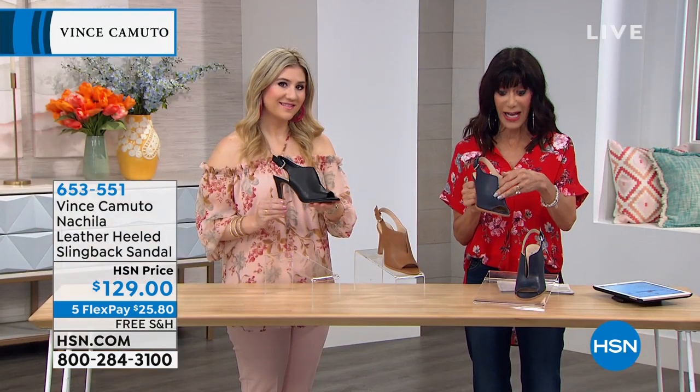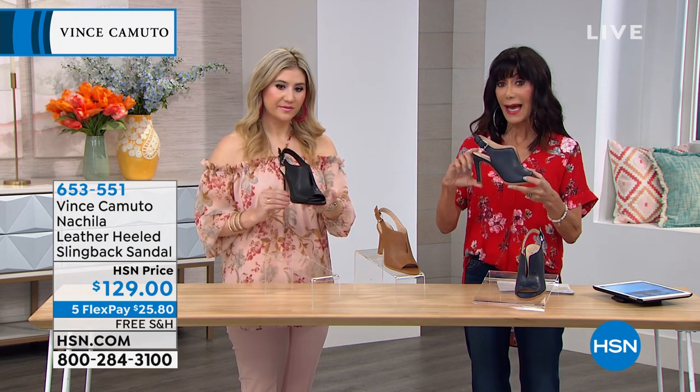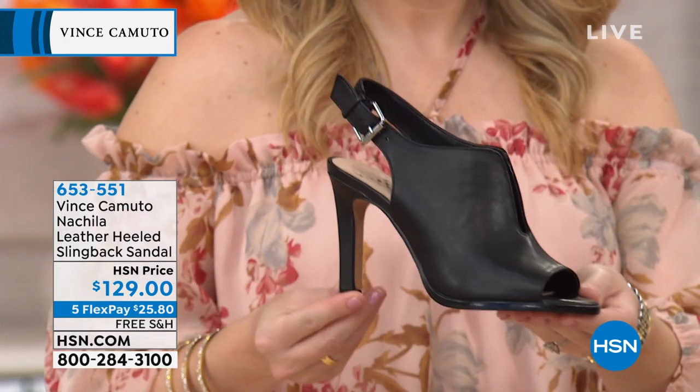$129. Your sizes are 5½ through 10. We also have 11. And a 3½-inch high heel, so a little higher heel for everyone as well, if you're looking for a higher heel.